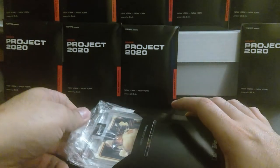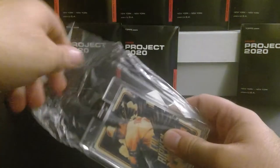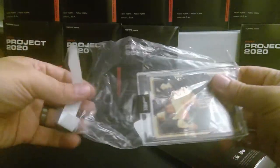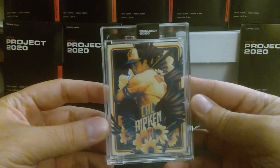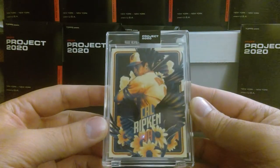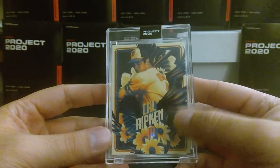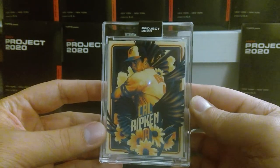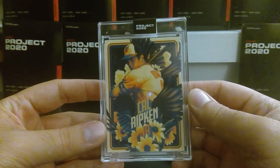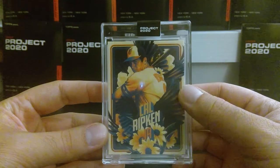They put it in another wrapper but I'm going to take it out — I don't necessarily need two layers of protection. Alright, so we got Cal Ripken Jr. It looks like bird feathers or something like that and then there are flowers. I'm not sure if I'm supposed to get a raven or Hawaiian theme, but it's the Baltimore Oriole so maybe it's an oriole and not a raven — that would make more sense.